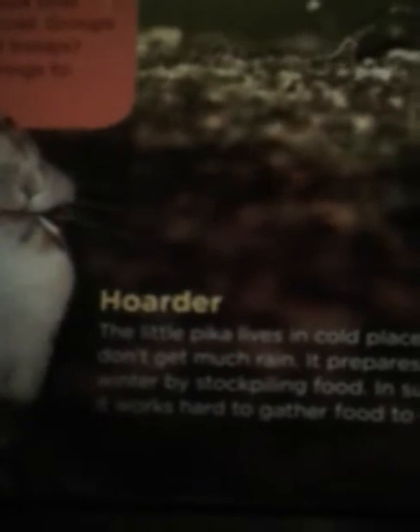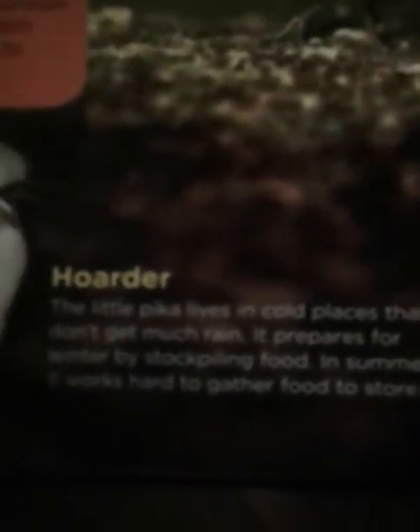Hoarder. The little pika lives in cold places that don't get much rain. It prepares for the winter by stockpiling food. In summer, it works hard to gather food to store.